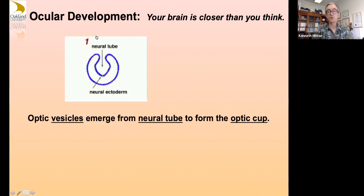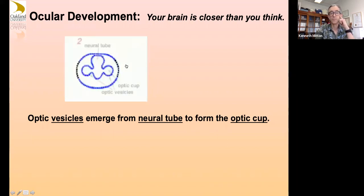An optic vesicle comes out from the neural tube on both sides, then the diagram shows one half. It forms an optic cup when it invaginates, which starts to form the multi-layer structures of our retina and also helps target where the lens and cornea are going to form. We have what are now called optic vesicles, which will form an actual cup when this folds in. Some of the surface ectoderm is called the lens placode region.